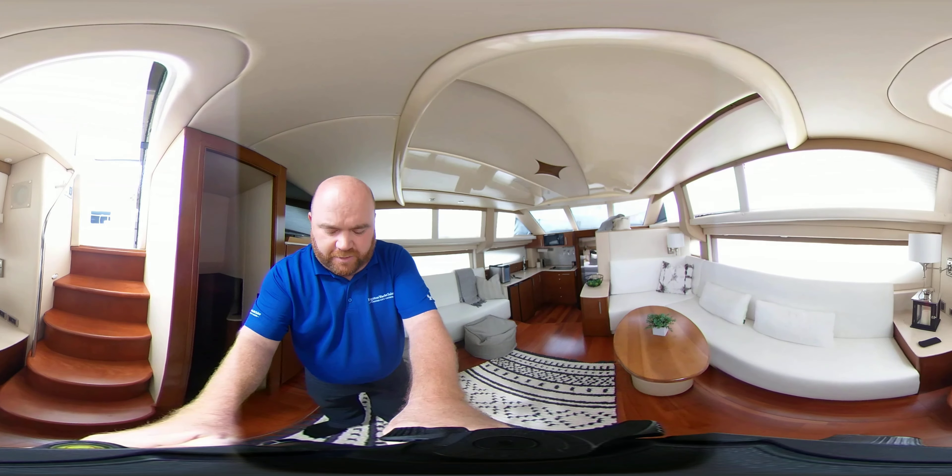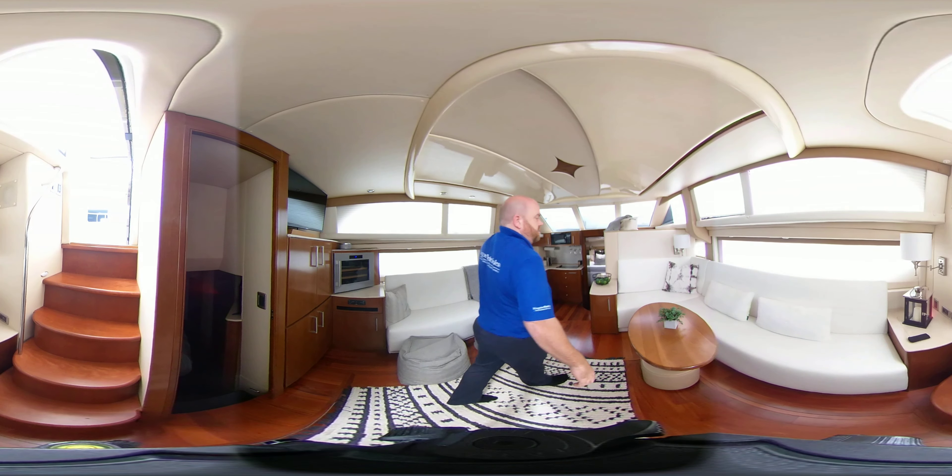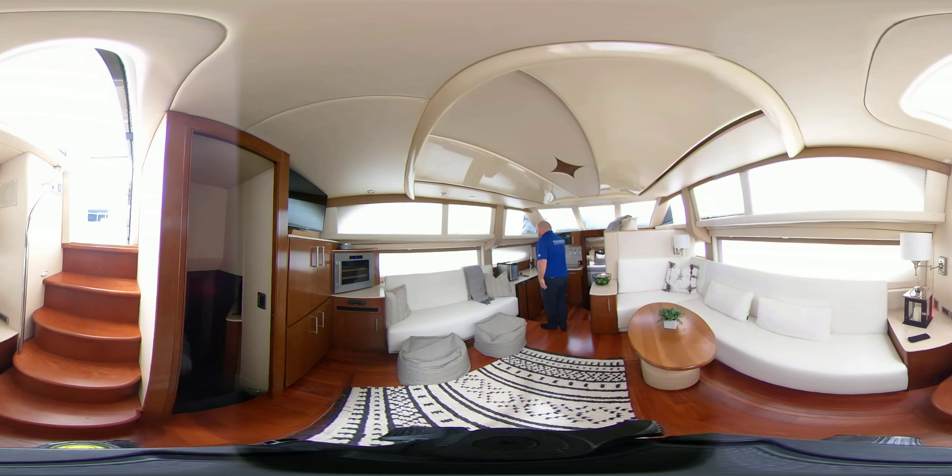In here we have the aft cabin — another stateroom, a little dark, but again in the head you've got a separate shower. A great layout.